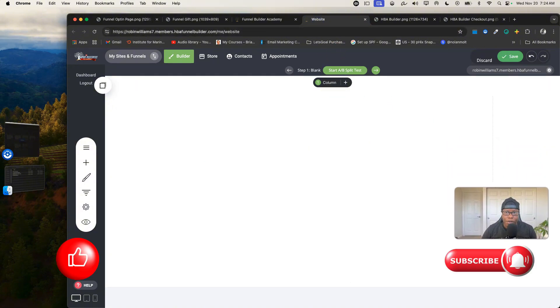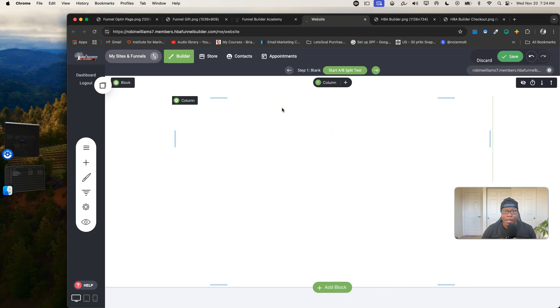Let me jump right into the tool. I have a few funnel builder areas — if you have different domains, you'll have different funnel builder areas. All of that is unlimited; you don't pay an additional $25 per domain. Whether you want three domains or eight domains, you'll have them. I have a dummy domain here and it takes me to my home page, which is blank.